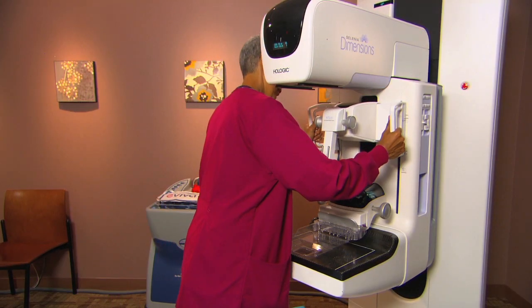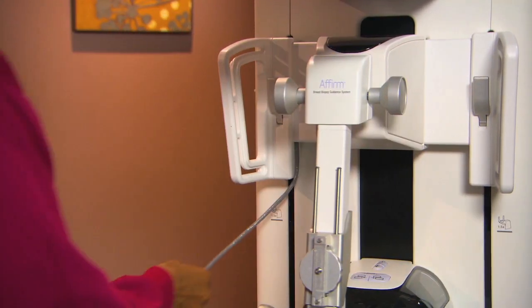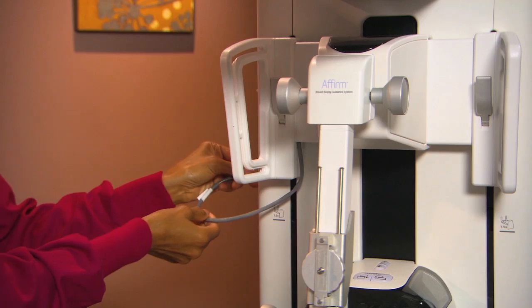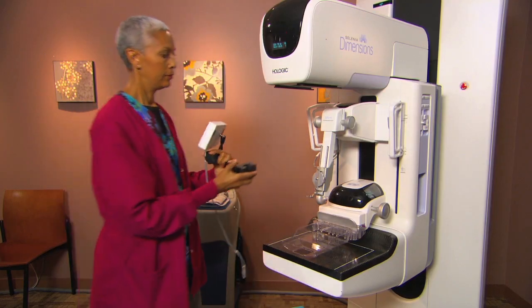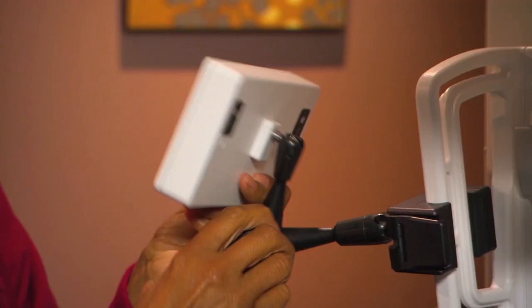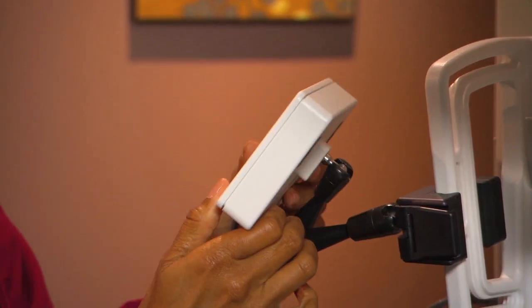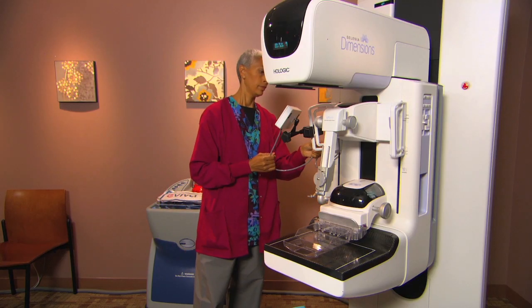Affirm is expressly designed for Selenia dimensions, the premier system for combined 2D and 3D mammography. Its lightweight ergonomic design makes Affirm easy to install in just a few seconds. Now the dimensions imaging system becomes a sophisticated tool for both stereotactic and tomosynthesis biopsy.